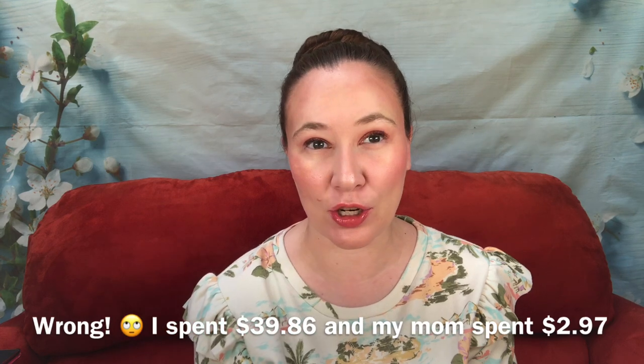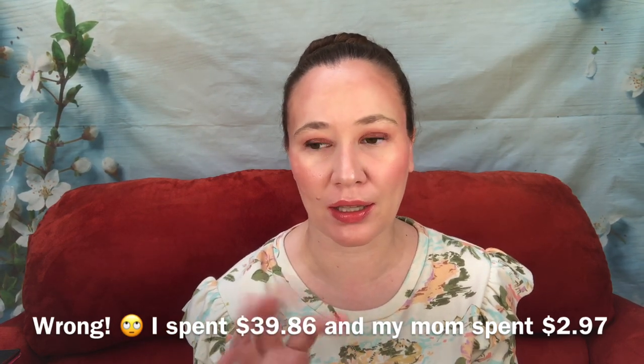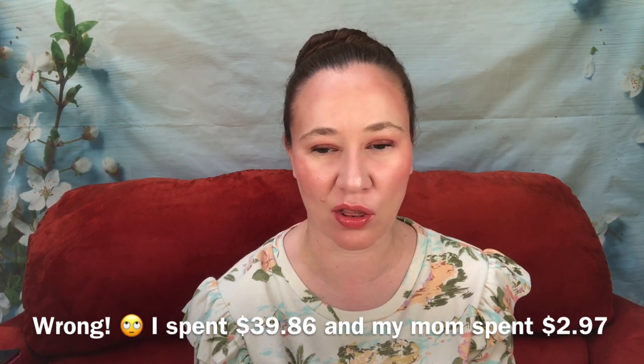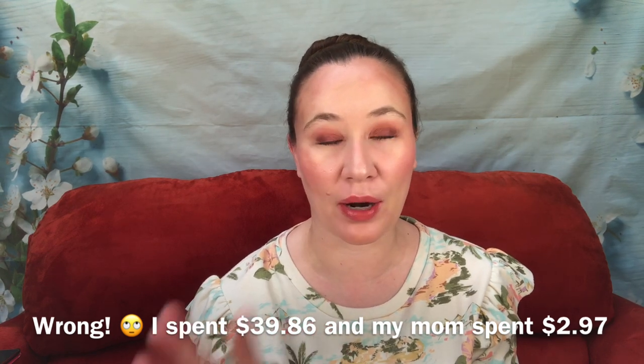Hi guys and welcome to the channel, thank you so much for stopping by. My name is Aiden. I have an Ulta points haul — everything I got was under $15. I had 2,000 points saved up and my mom had 2,000 points saved up, so we went a little over — I think she went maybe nine dollars over and I went like three dollars over.